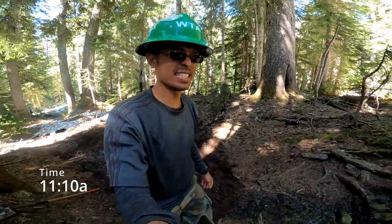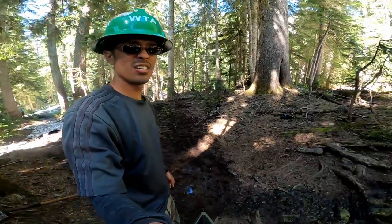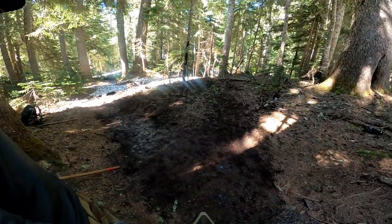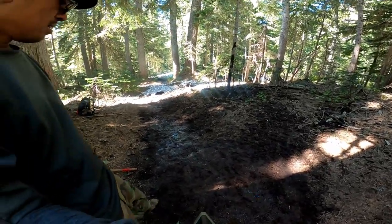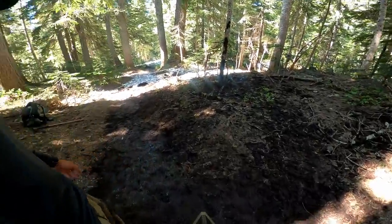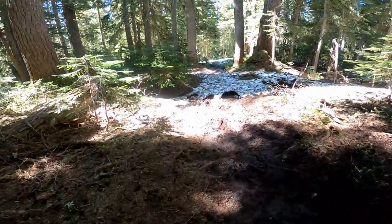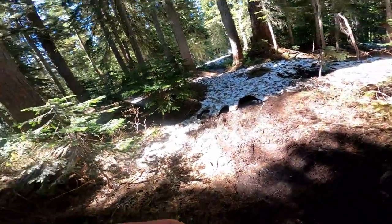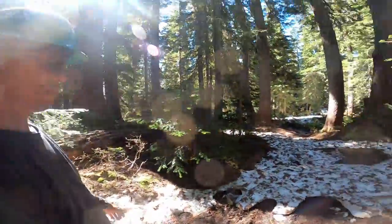Time is 11:10. I am almost done with my section here. As you can see, I've gotten some of the muck off as much as I could. There are just a couple sections at the ends here I need to touch up. Now let's go check out what the others are doing.